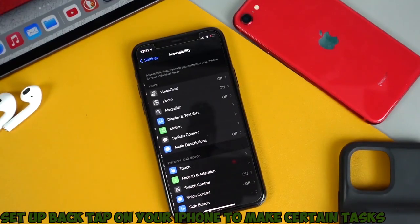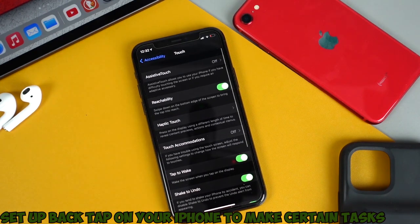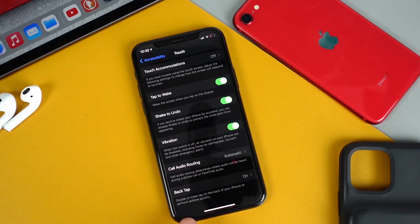Number 7: Set up back-tap on your iPhone to make certain tasks a breeze. By going to Settings > Accessibility > Touch, and then selecting Back Tap, then choosing double-tap or triple-tap, you can configure your phone to perform an action of your choice.